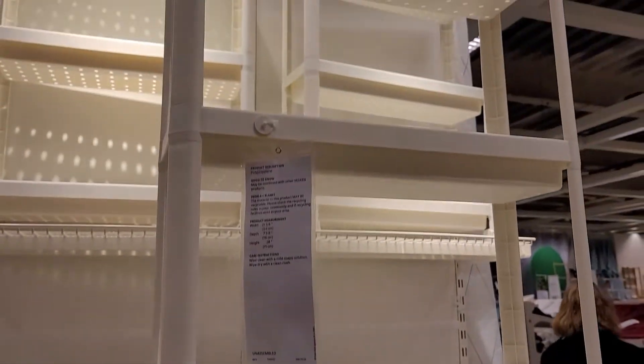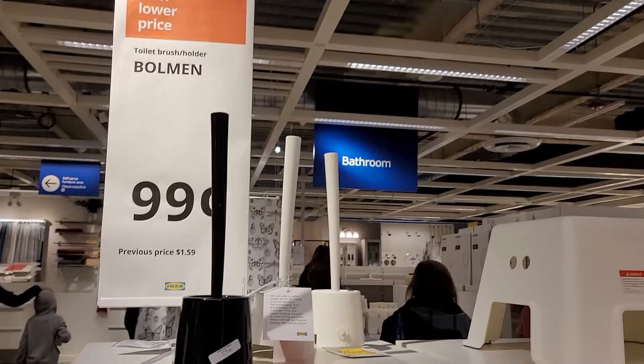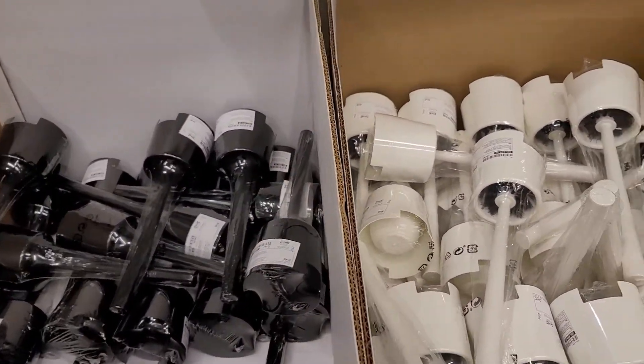These storage caddies are great for $8. You can also find dollar items like cleaning supplies.